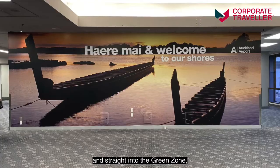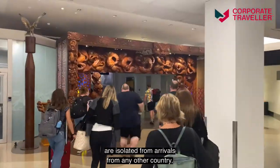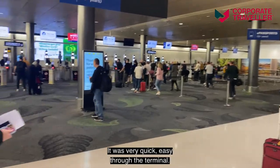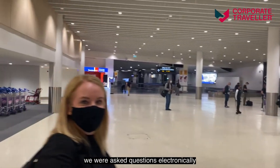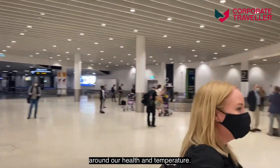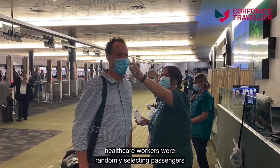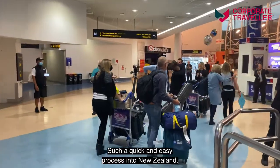We've arrived in Auckland and straight into the green zone, which essentially means that travellers arriving from Australia are isolated from arrivals from any other country, so you feel very safe. It was very quick and easy through the terminal. At the passport e-gate we were asked questions electronically around our health and temperature, then straight through the gate where healthcare workers were randomly selecting passengers for temperature checks, and then into the arrivals hall — such a quick and easy process into New Zealand.